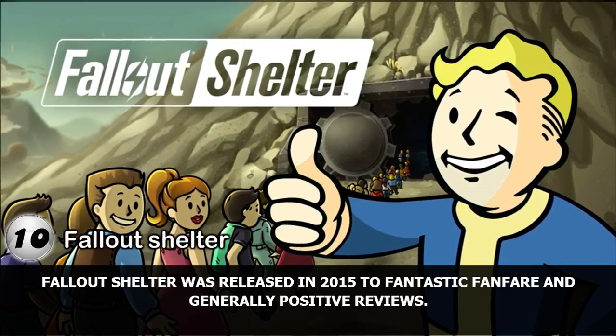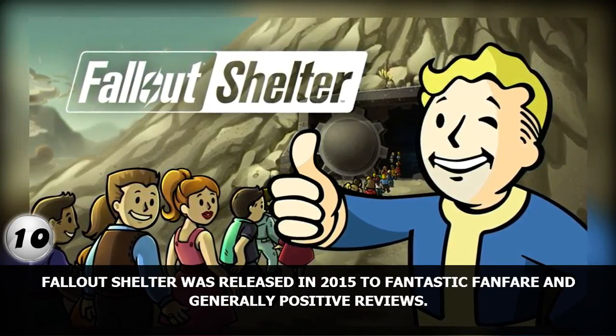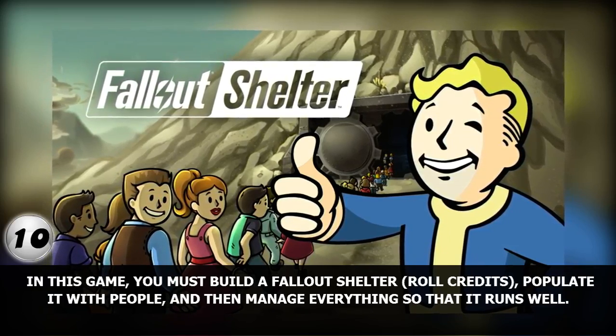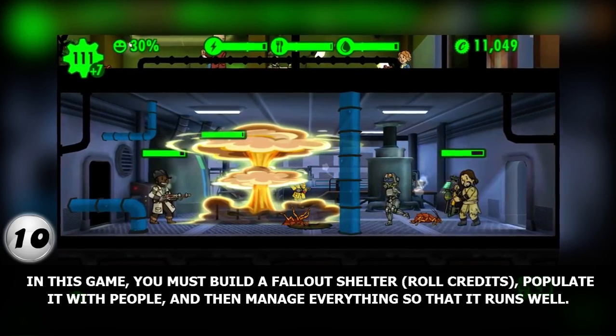Number 10. Fallout Shelter was released in 2015 to fantastic fanfare and generally positive reviews. In this game, you must build a Fallout Shelter, populate it with people, and then manage everything so that it runs well.